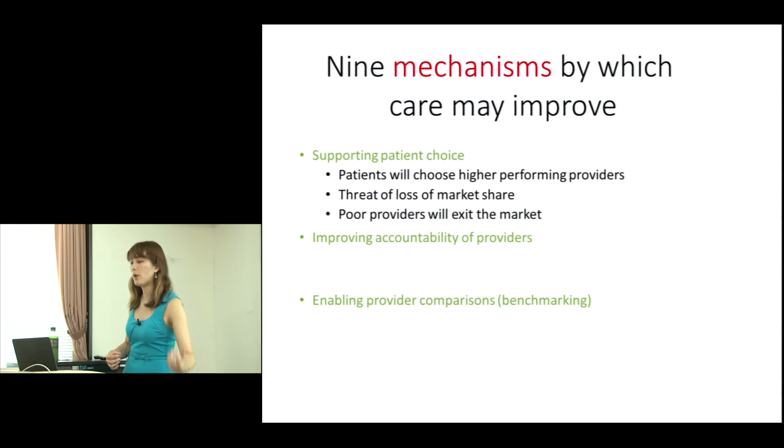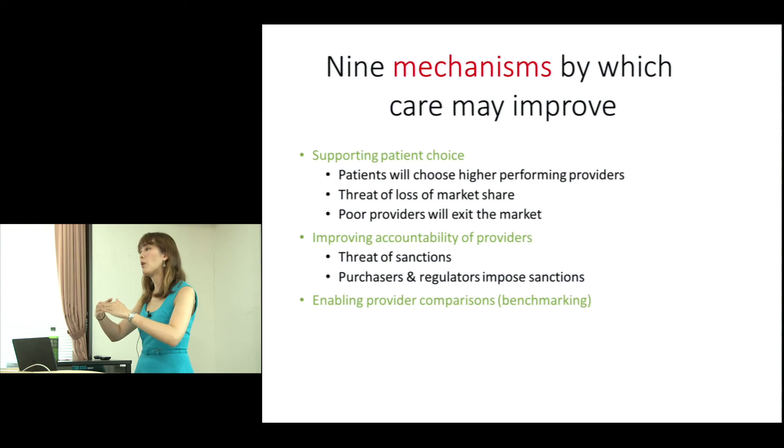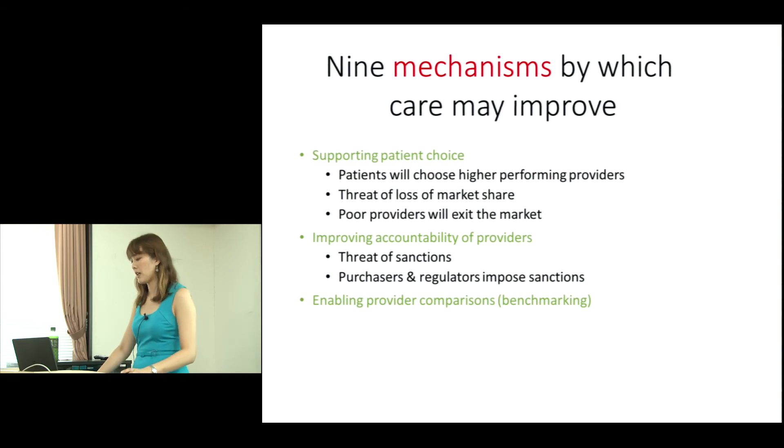Then there is improving accountability of providers. The threat of sanctions means that if your PROMs fall outside certain statistical boundaries, or if you are a consistently poor performer, you could face regulatory sanctions — your service could be stopped — driving improvement through outcomes.